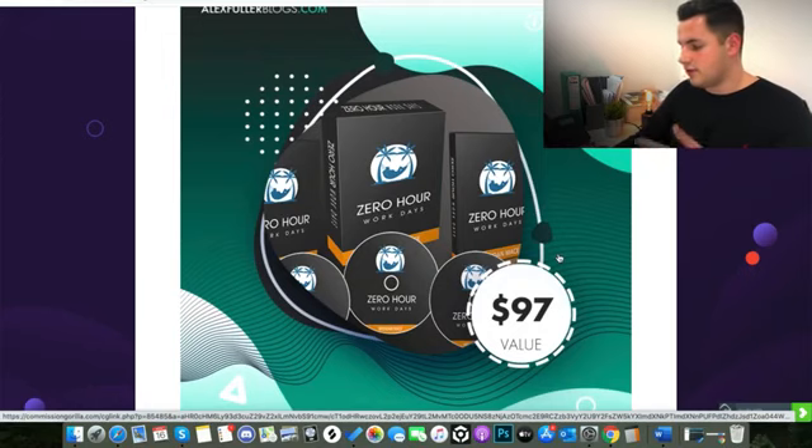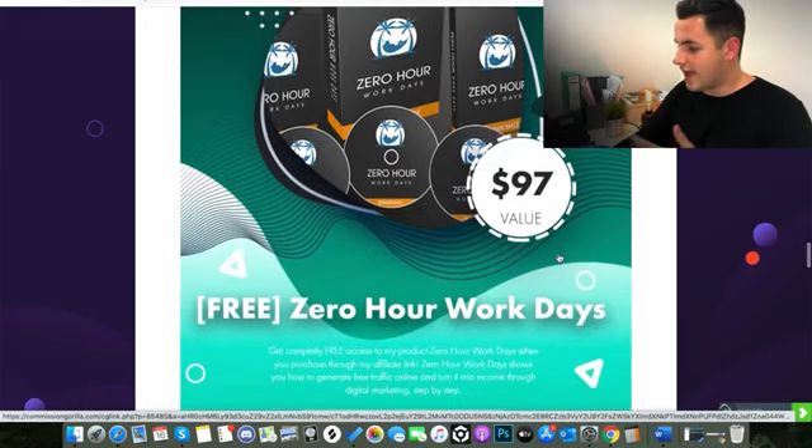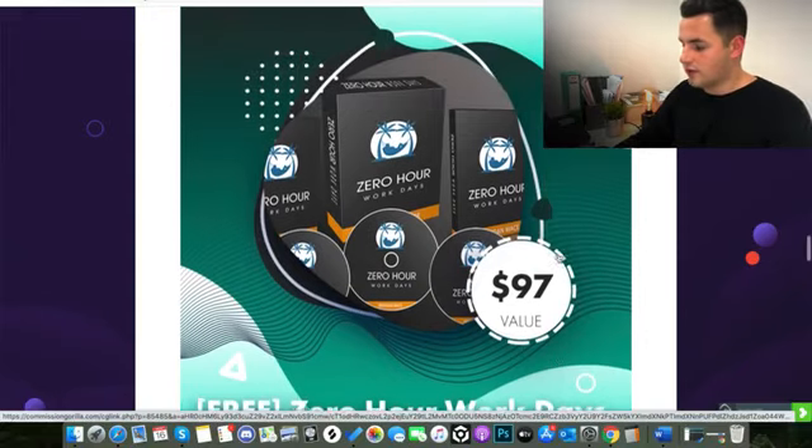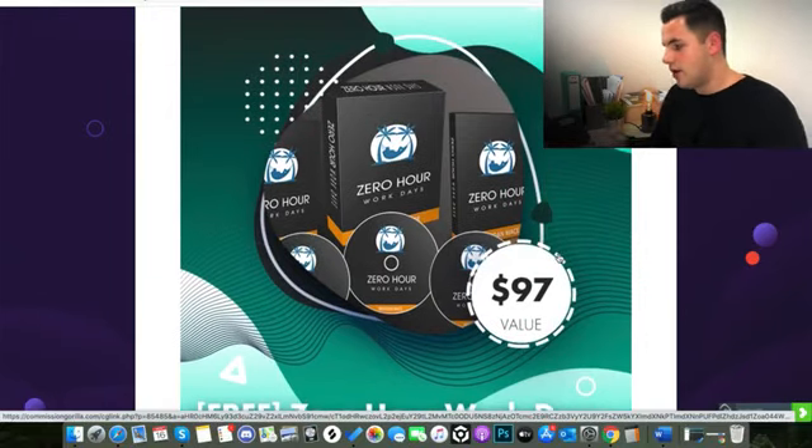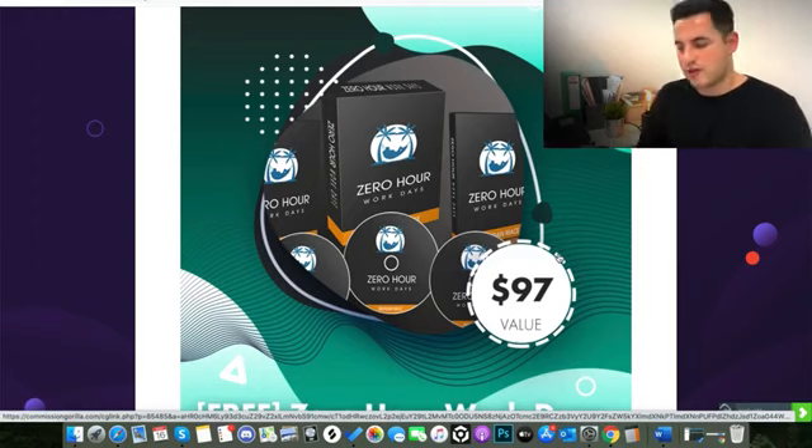The reason I included this bonus is that if you're someone wanting to get into internet marketing and start selling your own courses online, you're going to want to find a way to get free traffic to your sales pages. A lot of people starting out don't have much money to spend on ads — you can use this course to learn five or six free traffic methods that will get you leads you can then send to your Courserius pages.